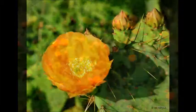Oh, how do we love our prickly pear cactus here in Texas?